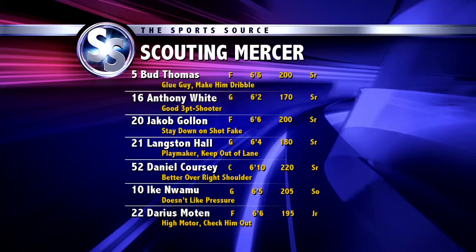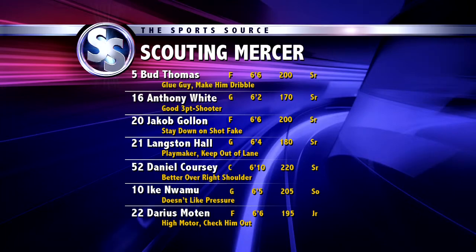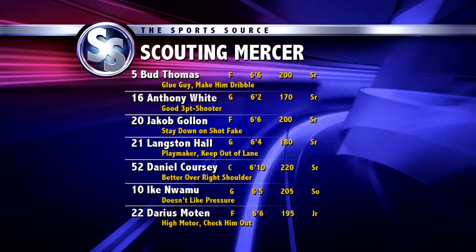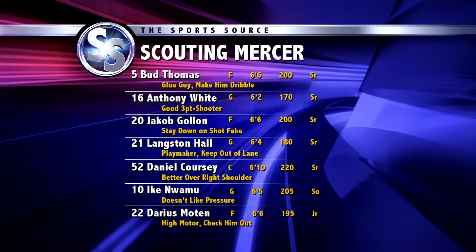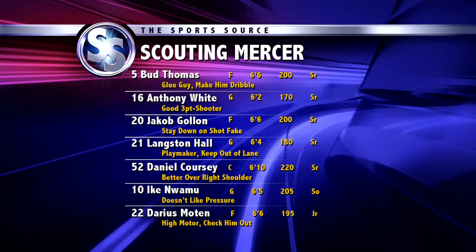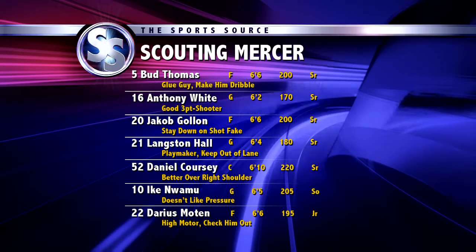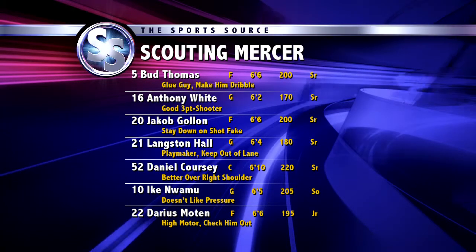Kersey was actually 7 for 7 from the field against us last year. Aiki Nuwamu is a very good three-point shooter but doesn't like ball pressure. He's really their only guy coming off the bench — 11 points versus Duke. And then Darius Moten has a really high motor. Got to keep him off the glass; can't let them get easy baskets because of that.